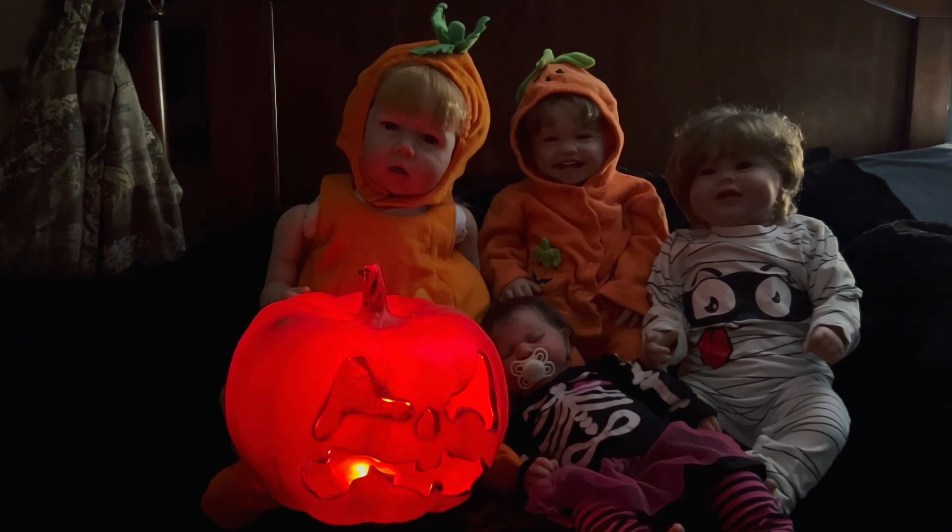I tried to make a spooky scene for you guys, so hopefully it's not too dark. But as you can see, I mustered up the time and energy to dress four babies for Halloween.